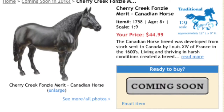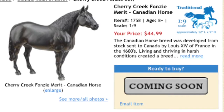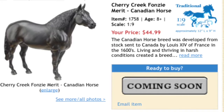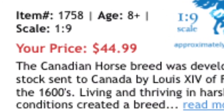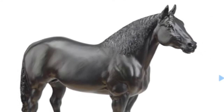Here we have Cherry Creek Fonzie Merritt — say that ten times fast. He is on the Audios mold, and he is yet another black horse. If you like black horses, they sure are coming out with a lot of them in 2016. He is $44.99, a little less expensive than Baby Flo and Cortez C. I recommend him — he is super cute.